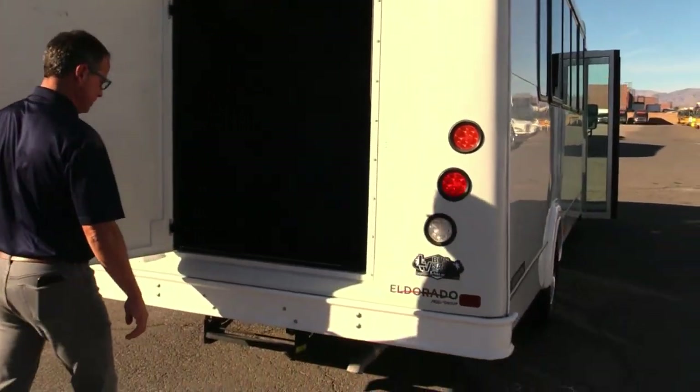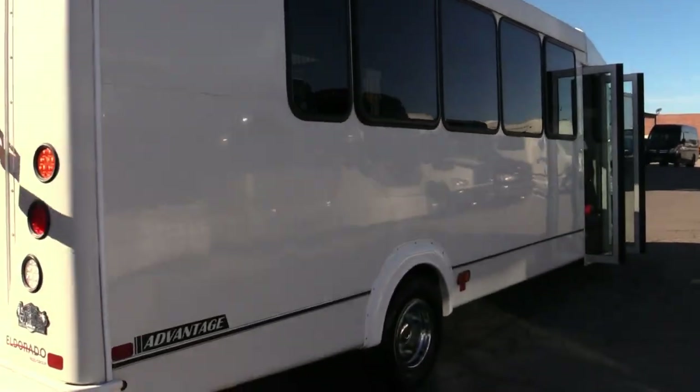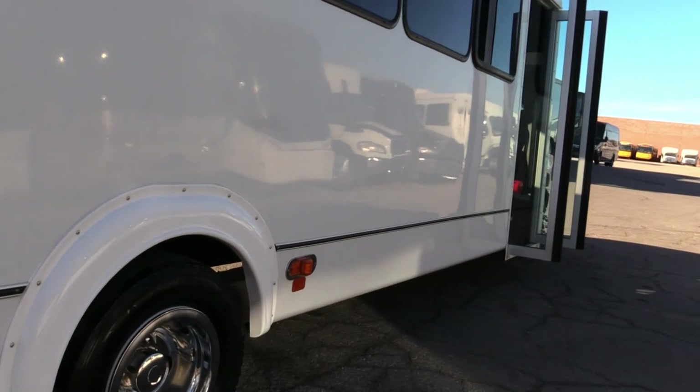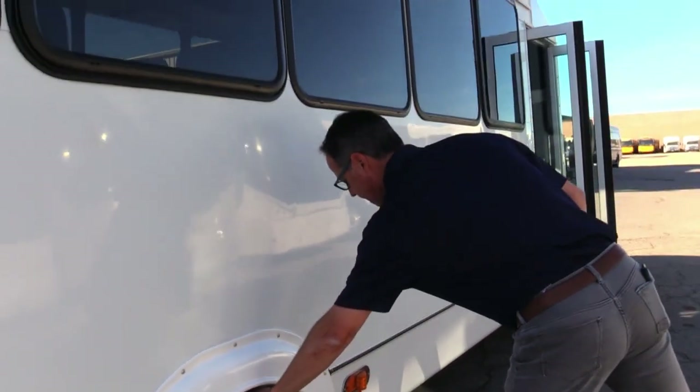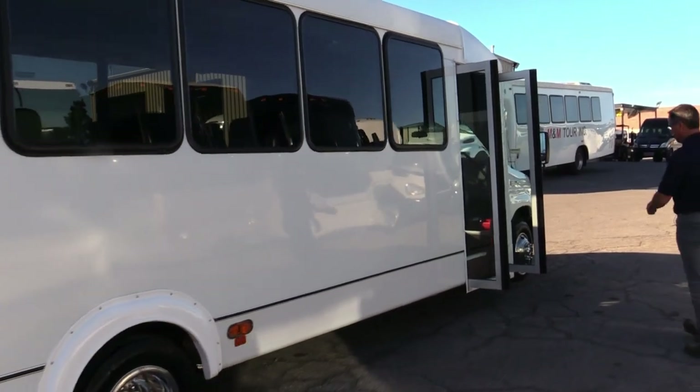I opened that door and it smells like a brand new vehicle right there. Coming around to the dark side of the shuttle — straight all the way down. Plenty of meat on the tires there on the rears, and the fronts are good too.